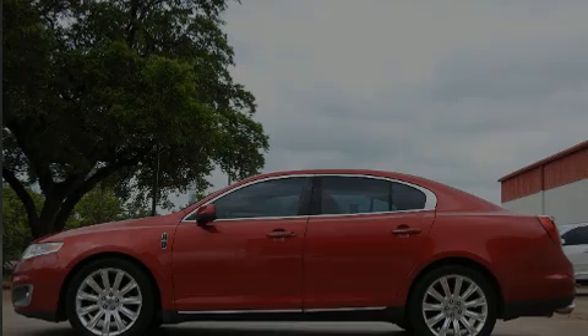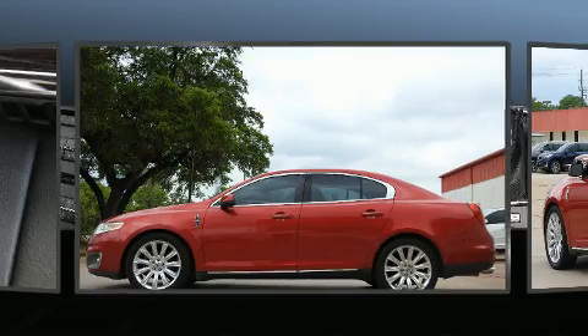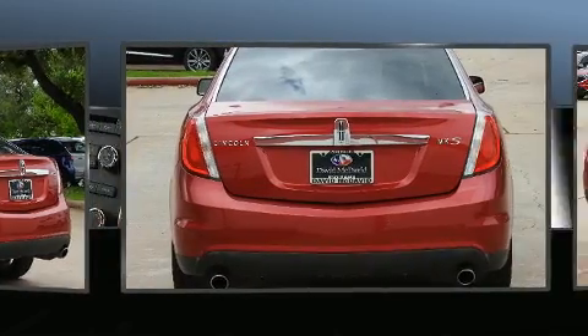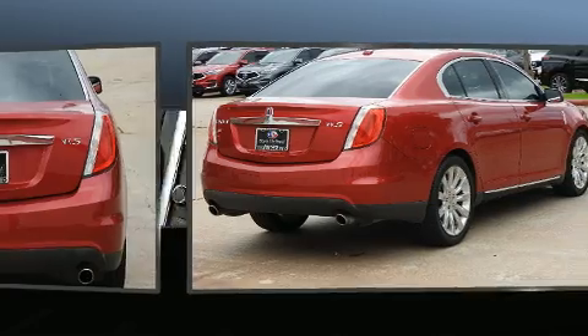Sensibility and practicality defined the 2012 Lincoln MKS. This four-door, five-passenger sedan still has less than 90,000 miles. It features a front-wheel drive platform, an automatic transmission, and a refined six-cylinder engine.